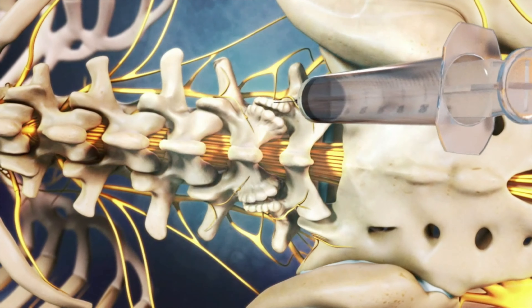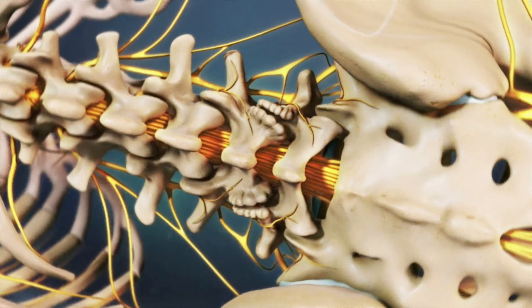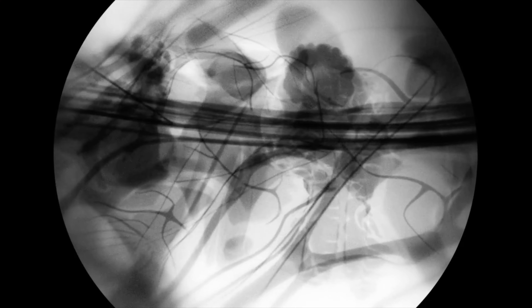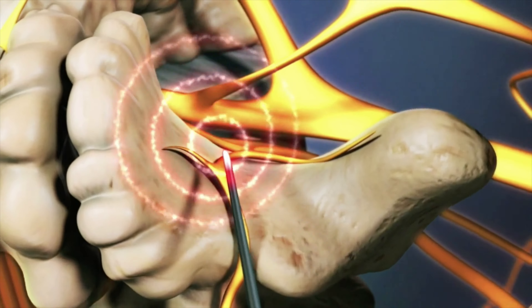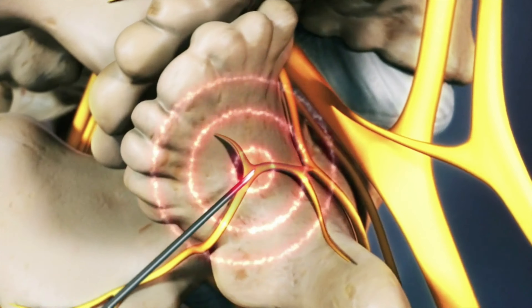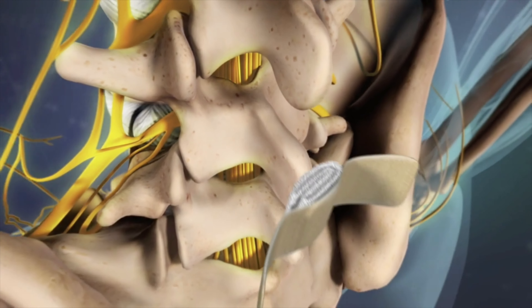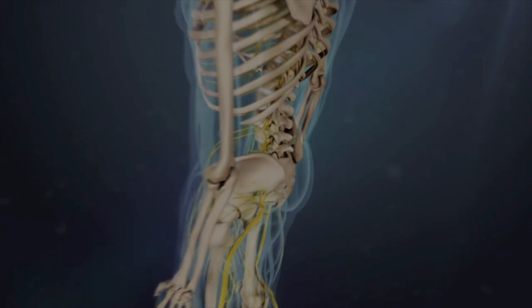During an RFA, we numb up the skin and soft tissues. A needle is placed under x-ray guidance near the facet joint. This is what delivers the radiofrequency energy that ablates the nerve and causes pain relief in the affected joints. After the injection is completed, we utilize band-aids over the injection site.